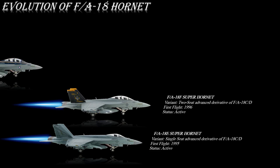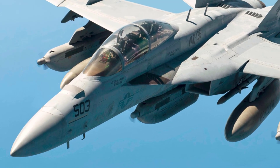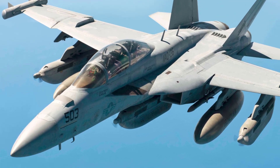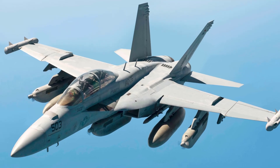The EA-18G Growler is an electronic warfare version of the two-seat F/A-18F, which entered production in 2007. The Growler has replaced the Navy's EA-6B Prowler and carries a naval flight officer as a second crewman in an electronic warfare officer role. The EA-18G airborne electronic attack aircraft carries up to five ALQ-99 jamming pods, two AIM-120C AMRAAM air-to-air missiles, two AGM-88 HARM missiles, and the AN/ALQ-218(V)2 electronic warfare receiver suite.